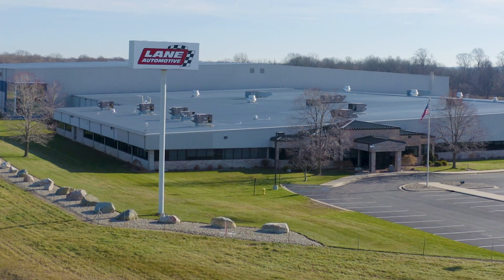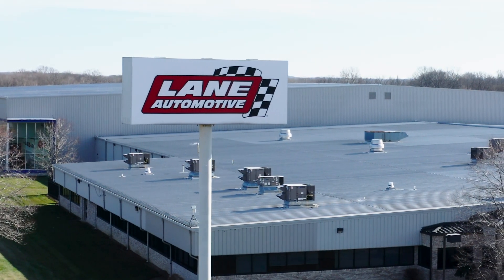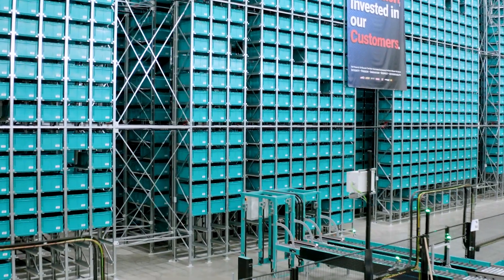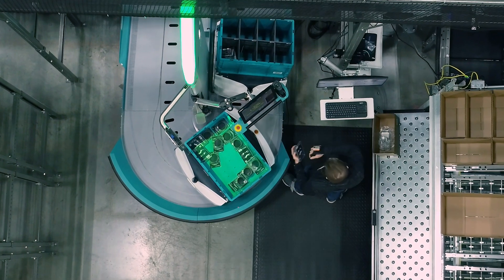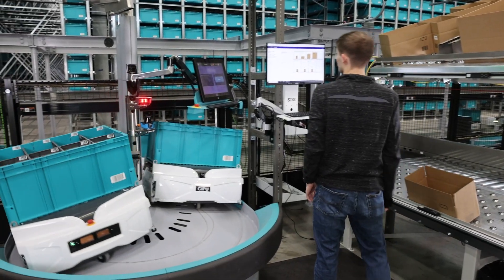Lane Automotive was started in 1964 by George Lane, our founder. It is a family run business and we are a leading supplier of aftermarket performance auto parts. We stock over a hundred thousand SKUs here in Waterville, Michigan, and we have access to three and a half million SKUs for our customers. We service various customer segments and verticals today, primary of which is our business-to-business segment. We also fulfill for those businesses where they sell online or through their marketplaces.